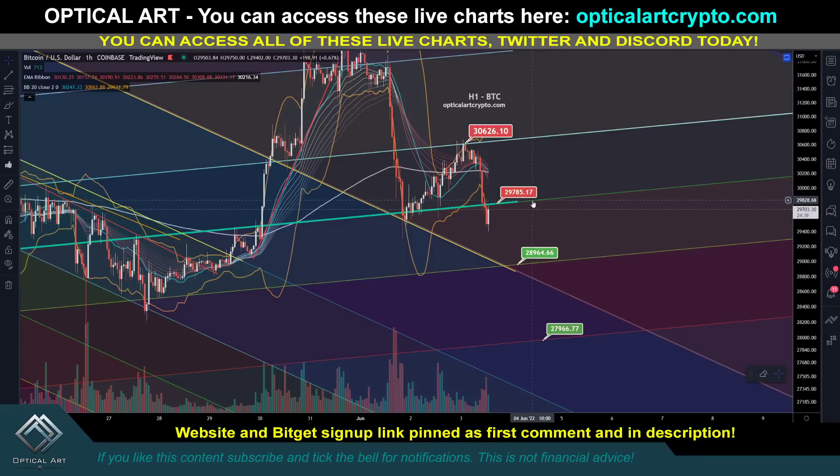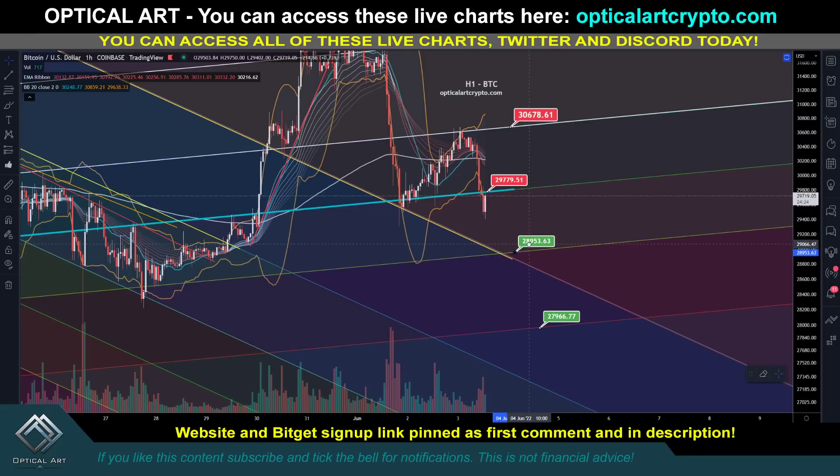I said thirty thousand five hundred to thirty thousand six hundred looked like an ideal point to put in a short, and you can see how this played out — we topped out right here at thirty thousand six hundred twenty-six and came down. So currently on the H1 chart, your resistance to watch right now to potentially enter a short is twenty-seven thousand seven hundred and eighty. If we get above that and hold support, your next strong resistance above is thirty thousand six hundred seventy-eight. If we cannot get above twenty-nine thousand seven seventy-nine, we're coming down to support around twenty-eight to twenty-nine thousand. Your next support level to watch — as I mentioned in yesterday's video — there's a lot of support around twenty-seven thousand five hundred to twenty-seven thousand two hundred. Pay attention to those targets.